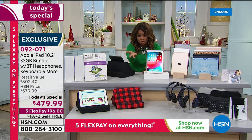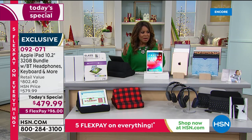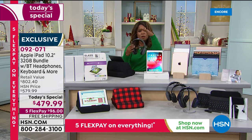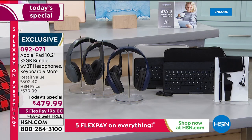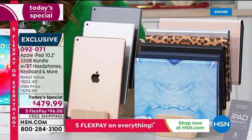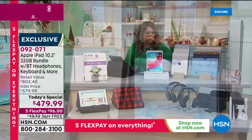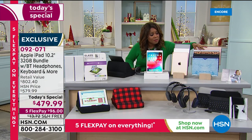When you back that out from the today's special price, you're looking at about $120 for the iPad itself — so it's an extraordinary value. Look at the accessories that come along with it: over-the-ear Bluetooth headphones, a stylus, earbuds, a neoprene sleeve, a keyboard, and exclusive color cases.